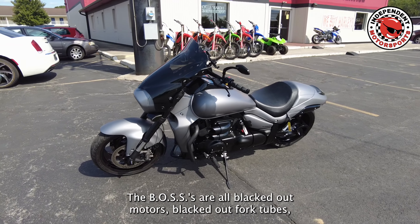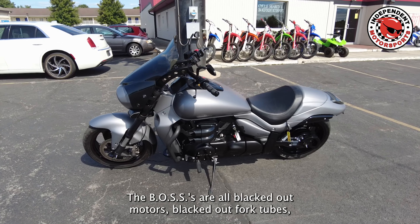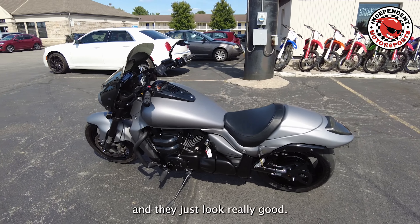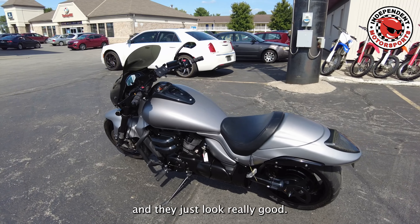The Bosses are all blacked out motors, blacked out fork tubes, blacked out shaft drives, and they just look really good.